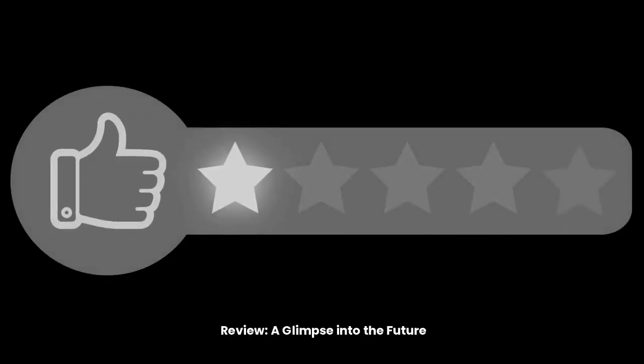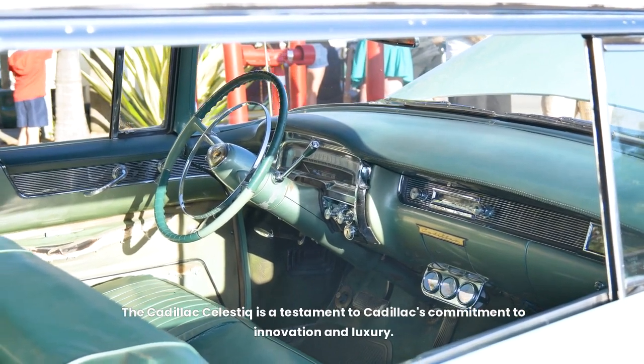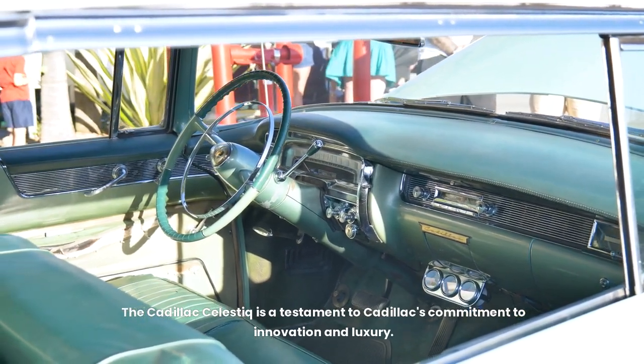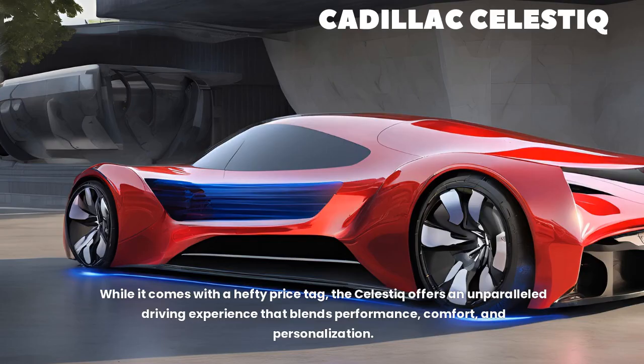The Cadillac Celestique is a testament to Cadillac's commitment to innovation and luxury. It sets a new benchmark for electric vehicles, showcasing what's possible when cutting-edge technology meets exquisite craftsmanship. While it comes with a hefty price tag, the Celestique offers an unparalleled driving experience that blends performance, comfort, and personalization.